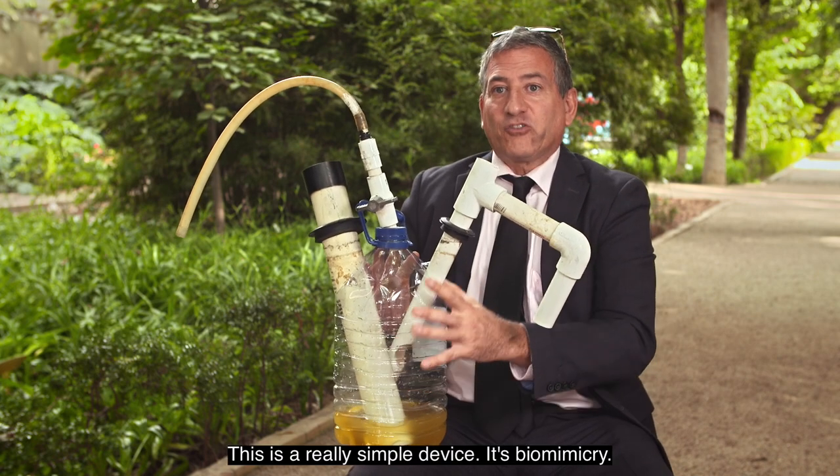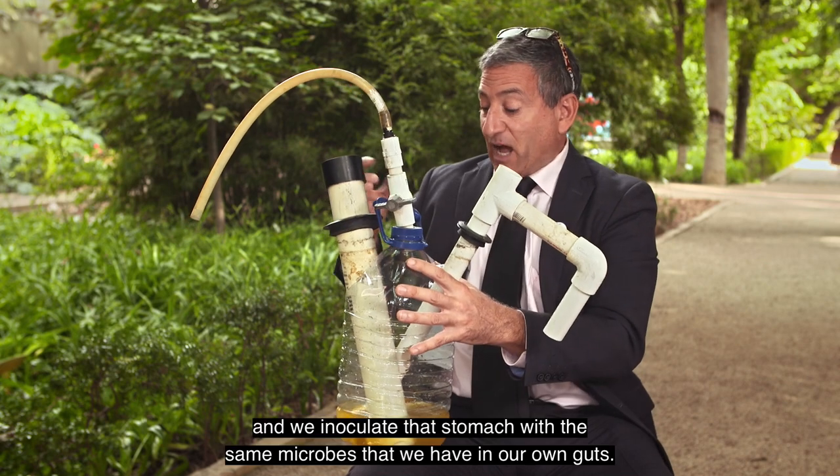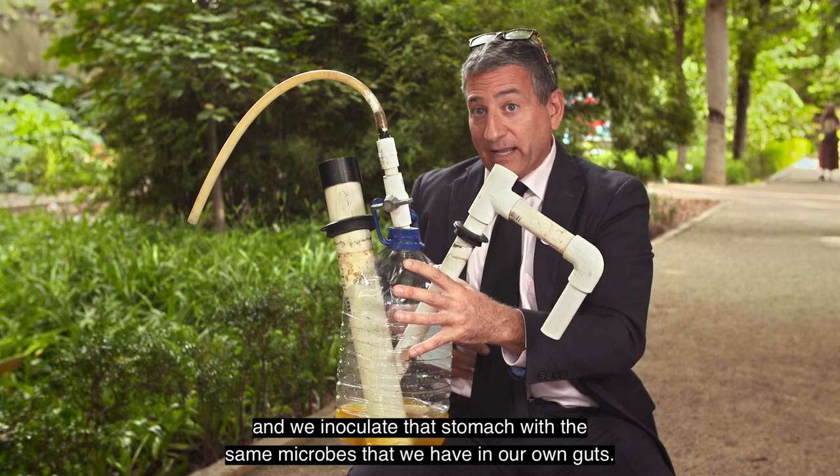This is a really simple device. It's biomimicry. Basically what we have here is an artificial stomach, and we inoculate that stomach with the same microbes that we have in our own guts.